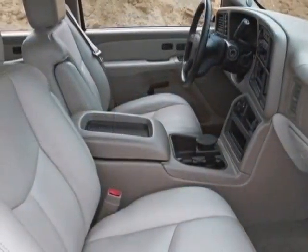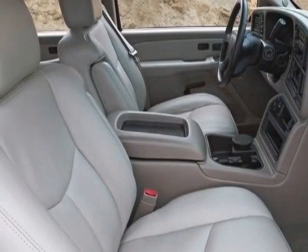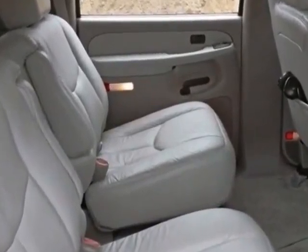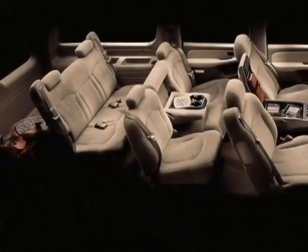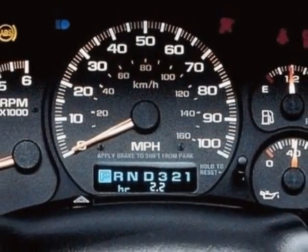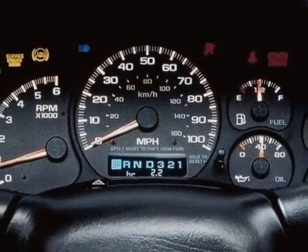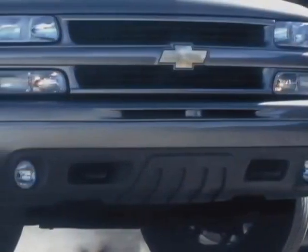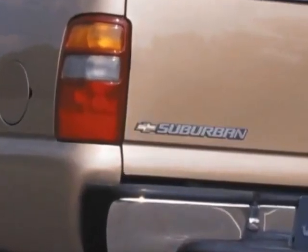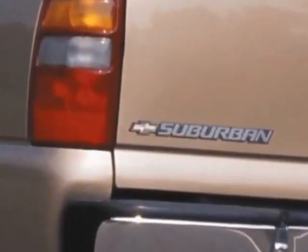Additional options for this vehicle include the preferred equipment group with standard equipment, gross wheel flares front and rear, available on half-ton models and standard on all three-quarter ton models. Refer to the color compatibility chart for matte black versus color-keyed wheel flares. Also included is a power sunroof with tilt and slide, and the sun, sound and entertainment package.